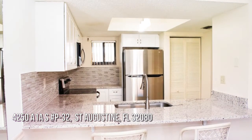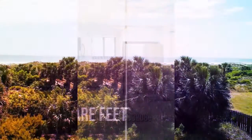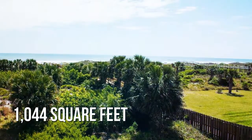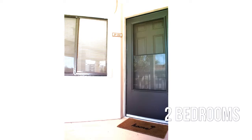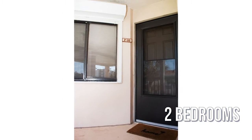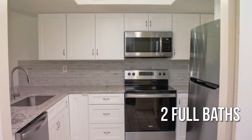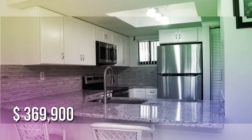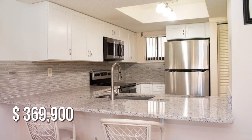House hunting? Don't miss this unique property. This cozy property offers over 1,000 square feet of living space, featuring two bedrooms with two full bathrooms. This property is currently listed for under three hundred seventy thousand dollars.